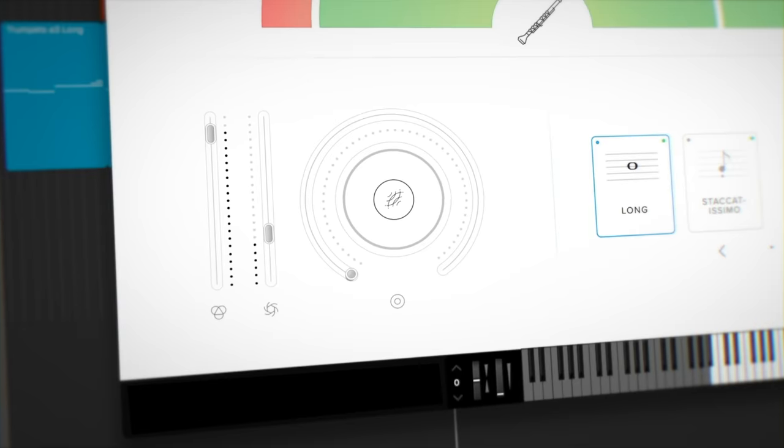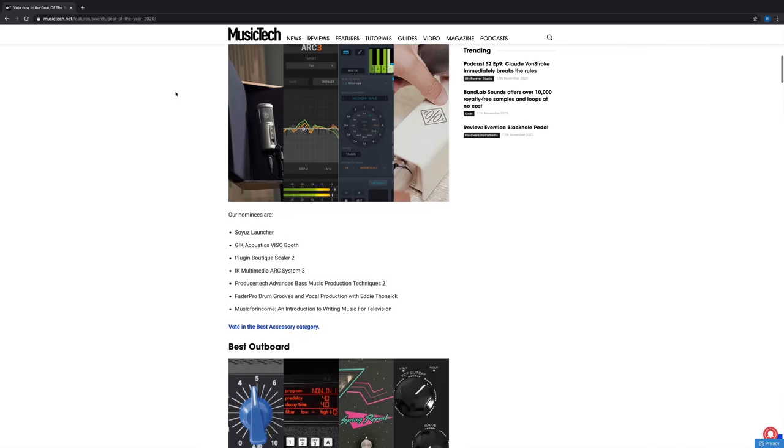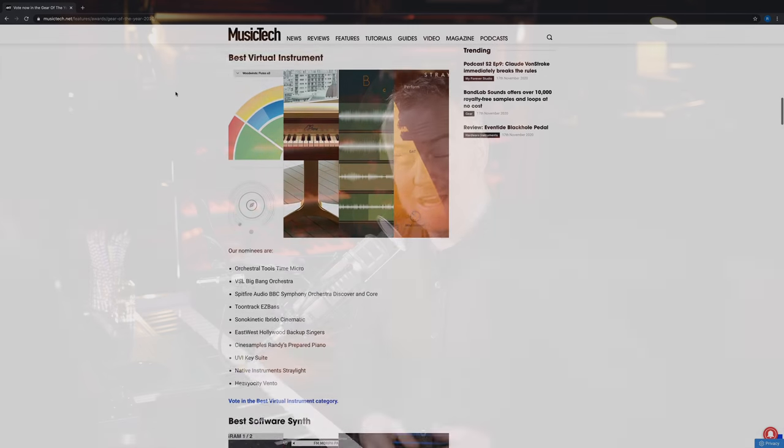This year we released BBC Discover, the BBC Symphony Orchestra in a single plugin, and I think it's just over 200 megabytes. So anyone can download it and anyone can afford it because it's free. Music Tech has kindly nominated us for a gear of the year award, and this is where I need your help. There are now 200,000 people making orchestral music that weren't at the beginning of the year, from Peru to Pakistan — it's quite phenomenal. This prize would be a really amazing thing to reward the Spitfire Audio team who have worked so hard on this. So if you think it is a worthy thing to vote for, I've linked it in the video description down below. Thanks in advance if you're able to spend 30 seconds doing this.